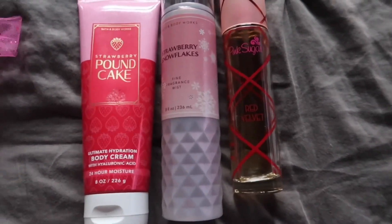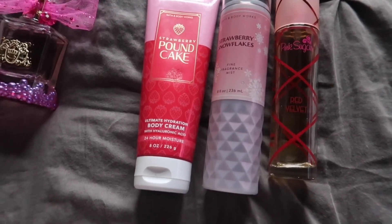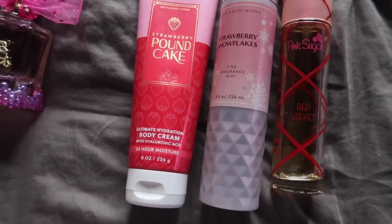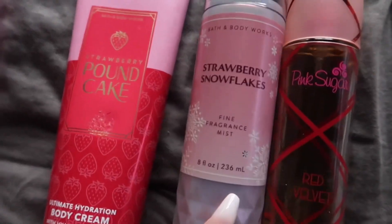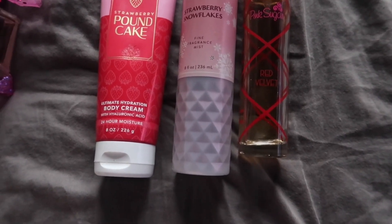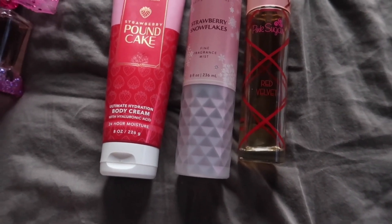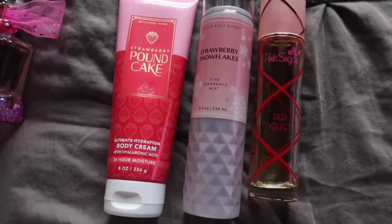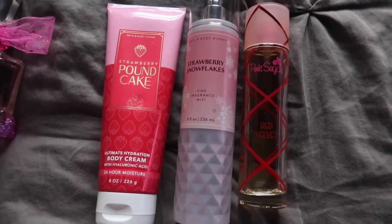I saved the best for last because when I was smelling myself, I smelled so freaking amazing — I could not stop smelling myself. There's something about Strawberry Pound Cake that when I always come back to it, it reminds me why I loved it. In addition to Strawberry Pound Cake, I went ahead and used my Strawberry Snowflakes because since I got it, I had not used it one time yet. Strawberry Snowflakes is literally a juicy strawberry dipped in whipped cream — I often like to have a strawberry and whipped cream snack, and that is exactly what this smells like.